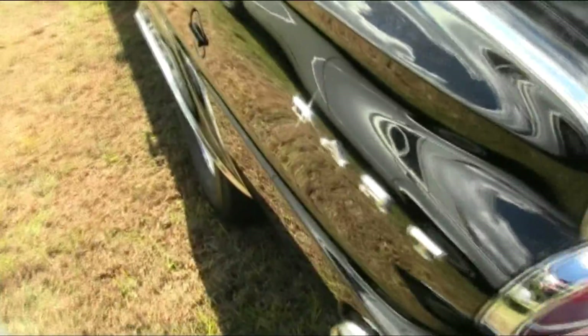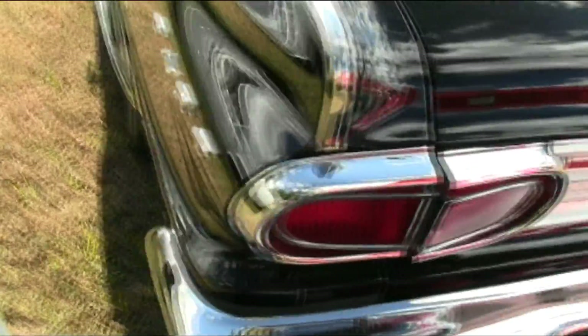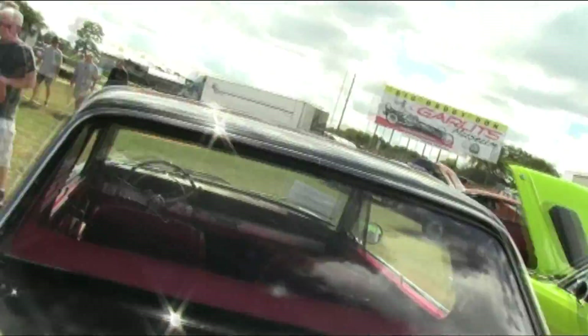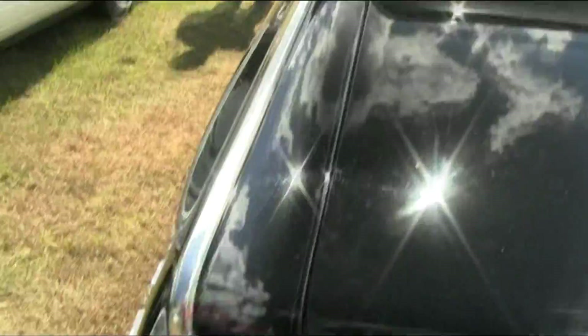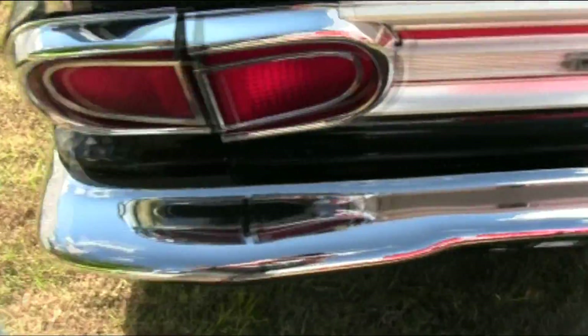Chrome strips atop the fenders, and probably more trim there along the margin of the deck lid. Nice looking car — trim, sporty.